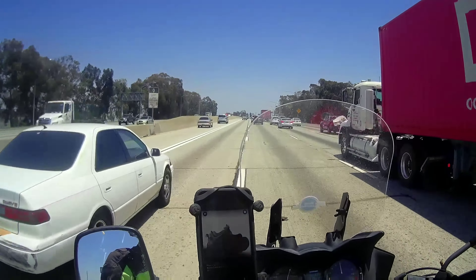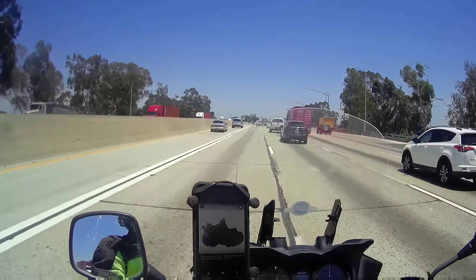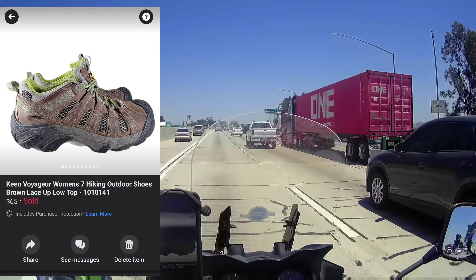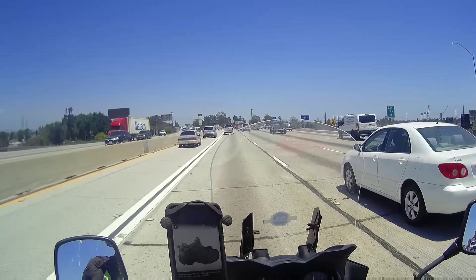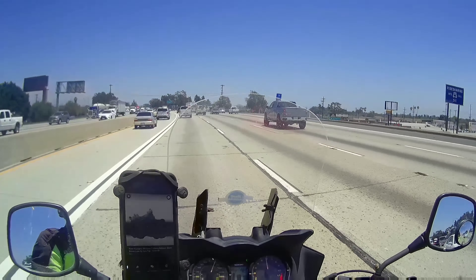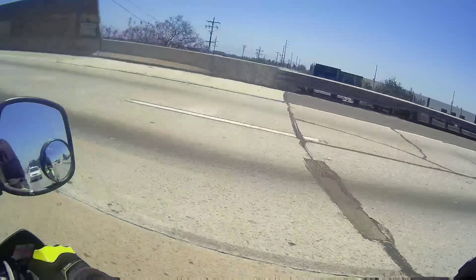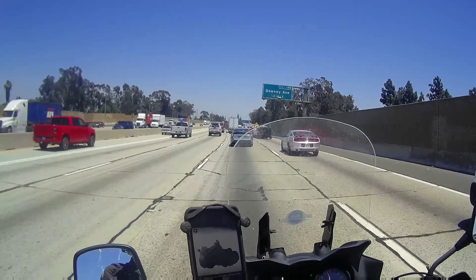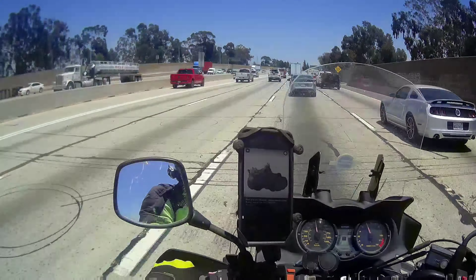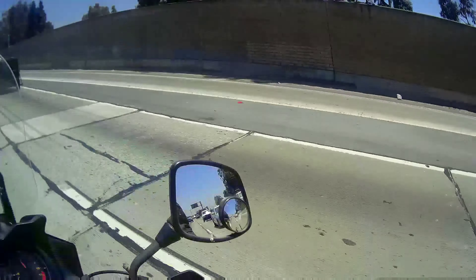Next thing that sold were these Keen Voyager Women's size 7 hiking boots. These sold for $65 with free shipping. I ended up putting these in a padded flat rate envelope. I had these up for maybe about a week and it ended up selling in a good amount of time. Still another great sale right there.